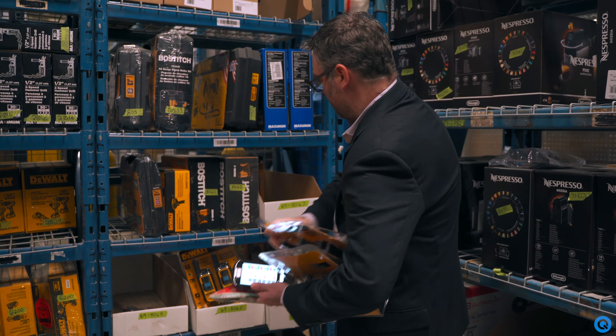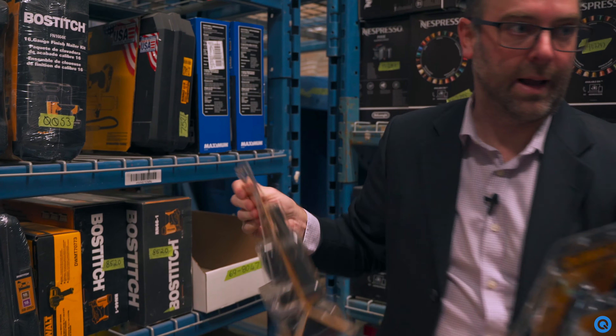I've got four on hand — oh, that one's a different model. I've got my three on hand, so I'm going to go put them in the locker.